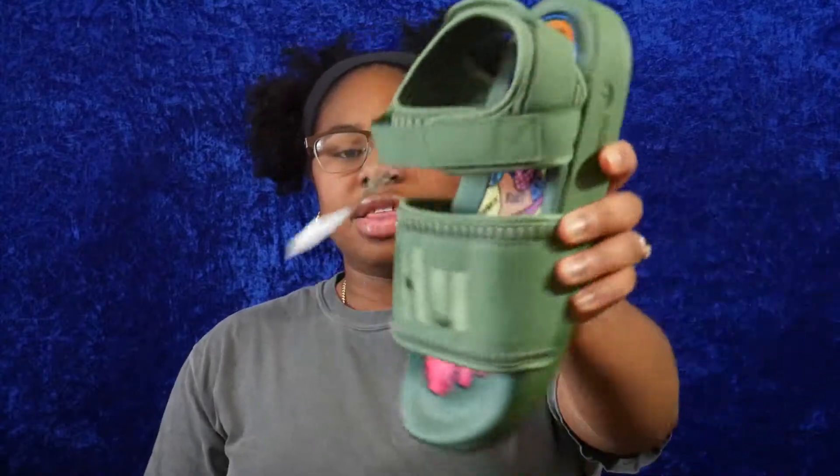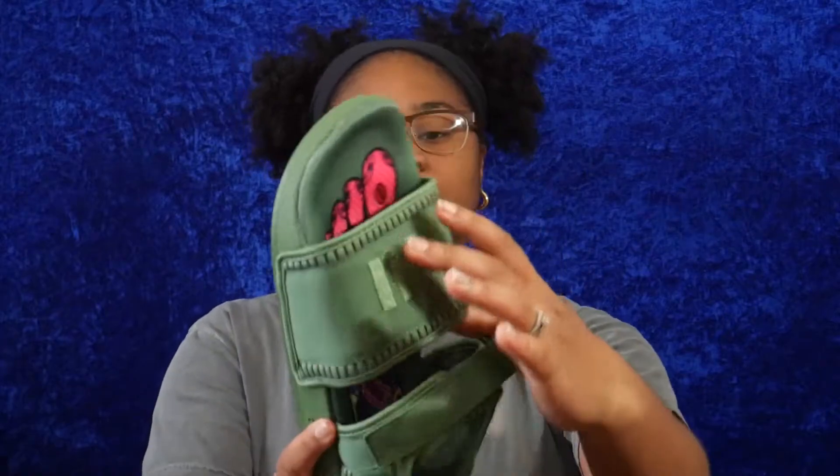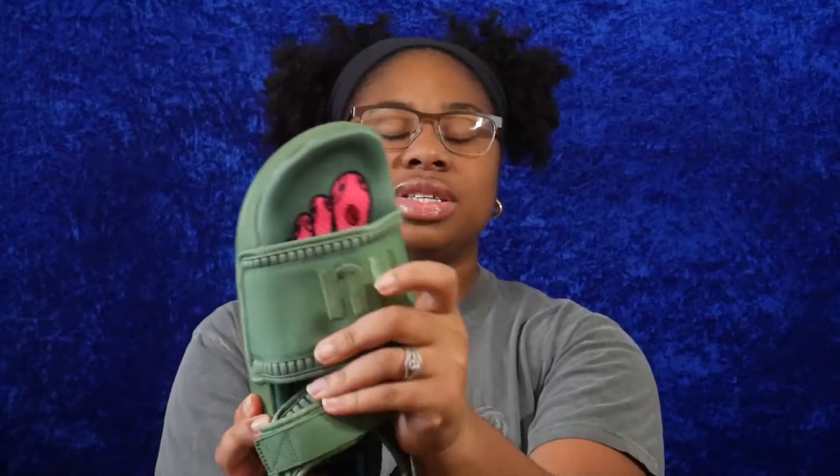They are part of the Pharrell Human Race collection. I really like these shoes — I was really into deep green, especially when I purchased these. The sole you can't really see because of the 'HU' branding and all that, but I really just like these shoes. The first time I saw them I was at Foot Locker and they had blue, pink, and green.